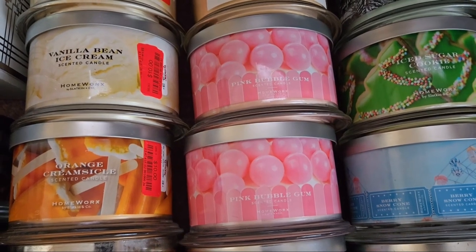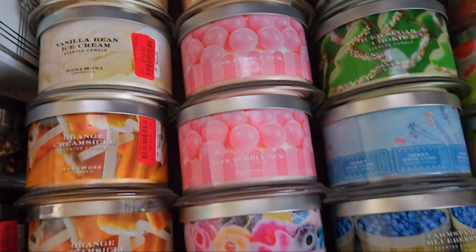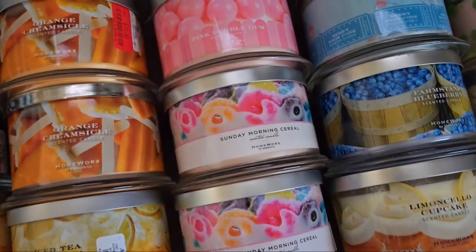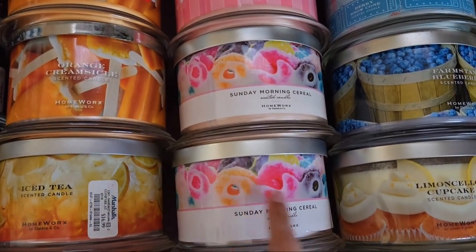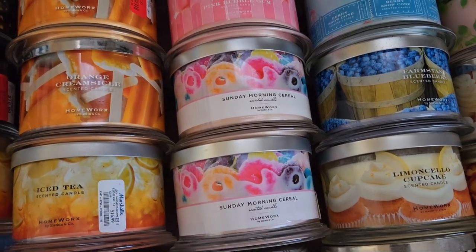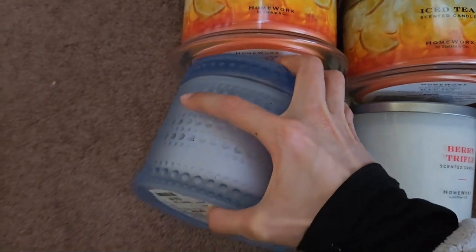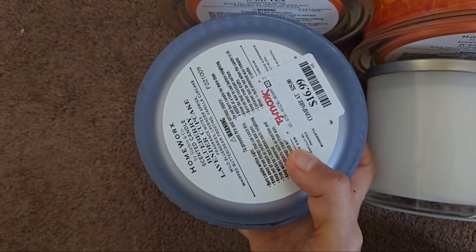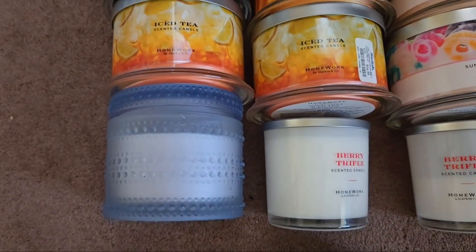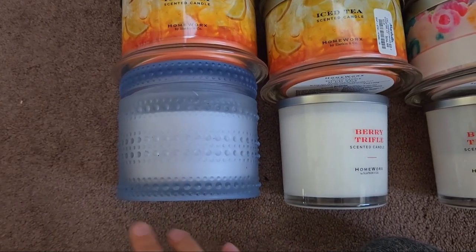Pink Bubblegum projected really well but was light — about a three — I need to post my review. Then we have Sunday Morning Cereal, which I believe came back on the Slackin and Co. website with a slightly different label; this is the older one from 2021 or 2022. Then there's the only hobnail candle in my collection: Blueberry Lavender Cupcake, gotten at TJ Maxx for $16.99. I think my sister might claim this one since we both enjoyed the scent when I bought it.